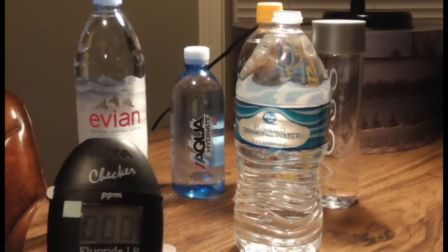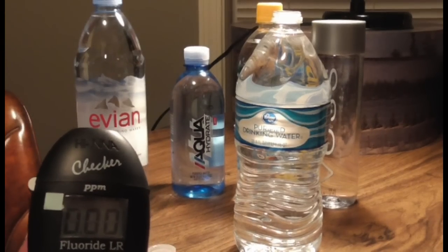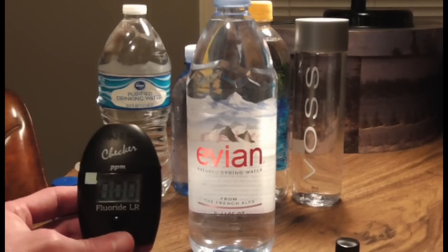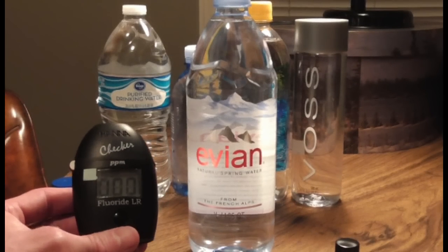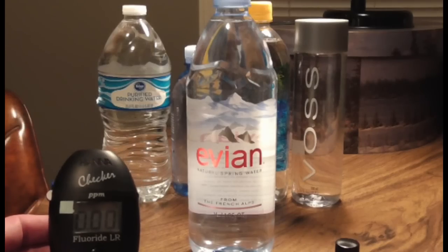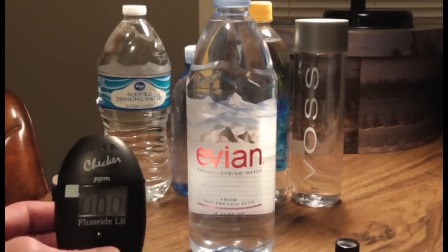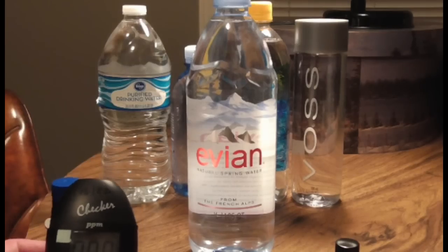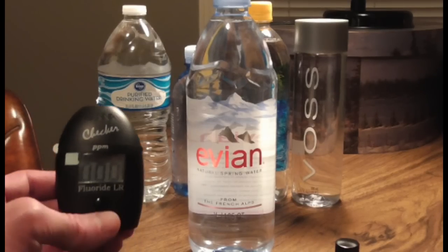We also have a 0.00 coming from the Kroger purified drinking water, as you can see right here. And the Evian is also a 0.00 — this is not distilled and still registering a 0.00, which makes it the cleanest as far as testing for fluoride.